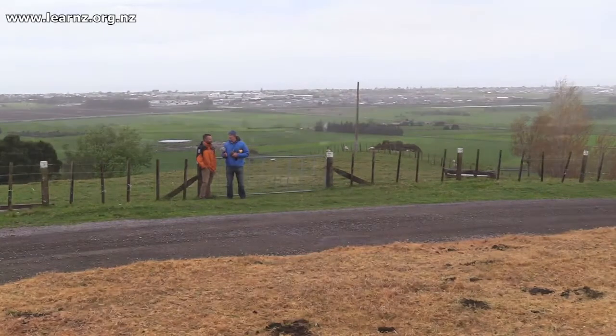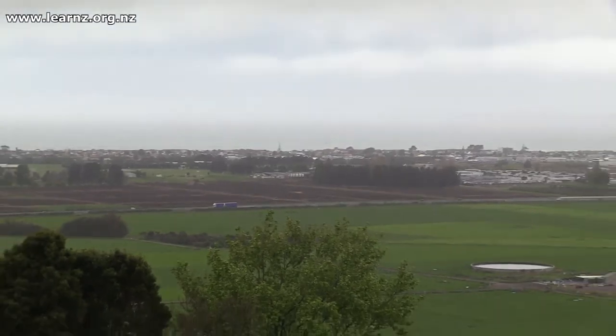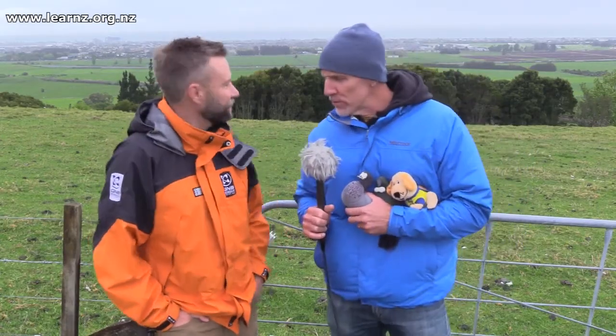Well, great views from up here on Papamoa Hill — you can see the coast in the distance, maybe in the haze. Graeme, this would be a pretty good place to go in the case of a tsunami, but this is just one small region in Aotearoa New Zealand. How do you know where to go in a tsunami?